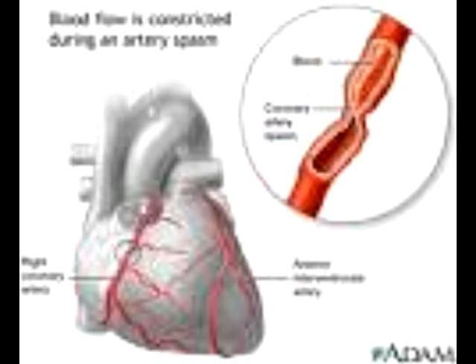Like arteries, veins also have three kinds of layers: an outer layer of tissue, muscle in the middle, and a smooth inner layer of epithelial cells. However, the layers are thinner, containing less tissue. Veins receive blood from the capillaries after the exchange of oxygen and carbon dioxide has taken place, and therefore veins transfer waste-rich blood back to your lungs.